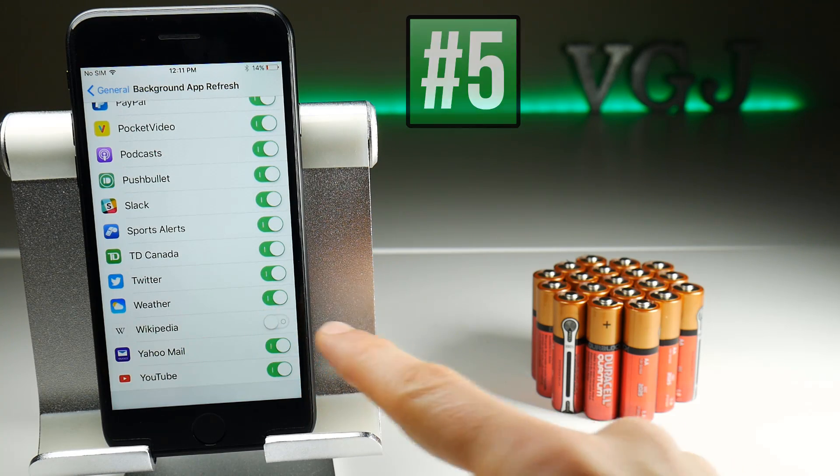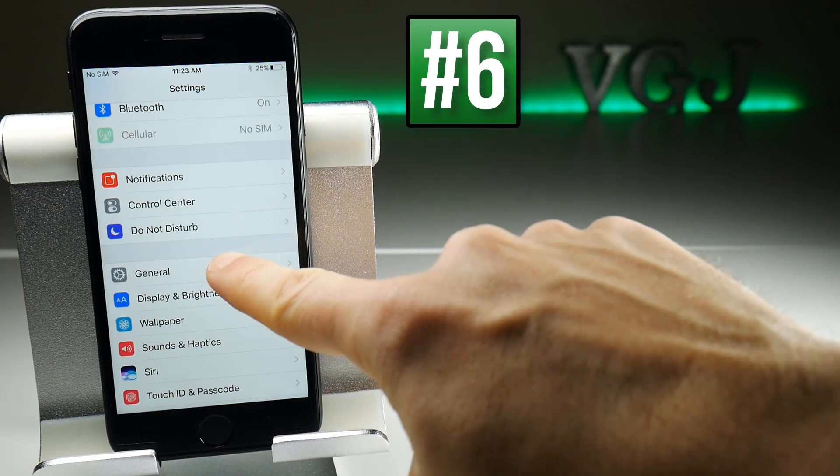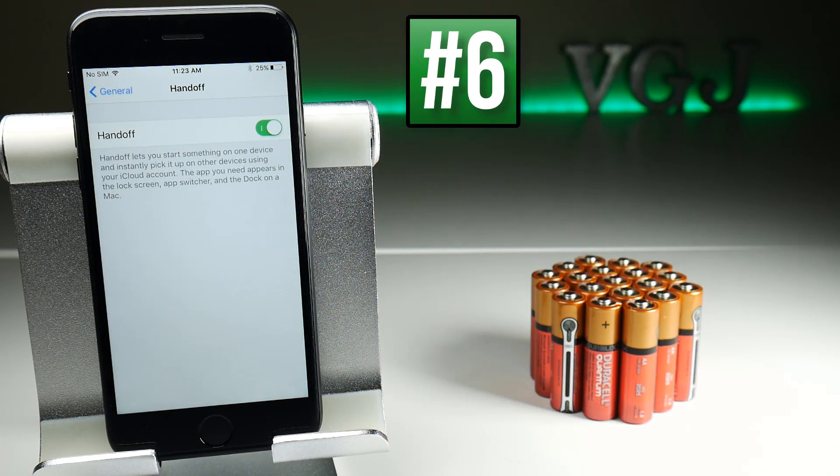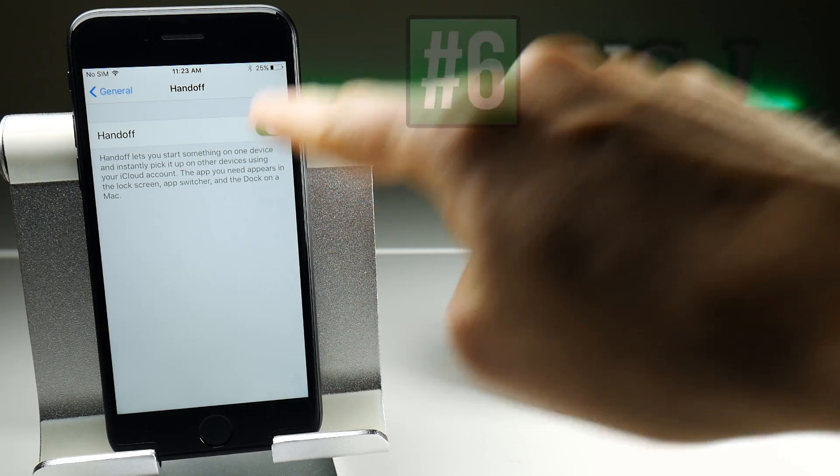In General Settings there is an option called Handoff, and what this does is hand off tasks to other devices through your iCloud account. But if you don't have a Mac or other iOS devices, then you're not going to need it, so you can turn it off.